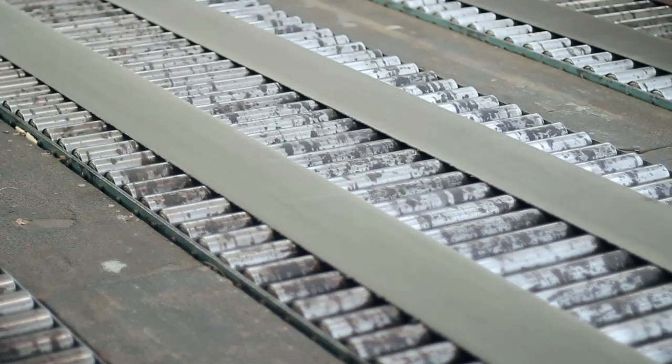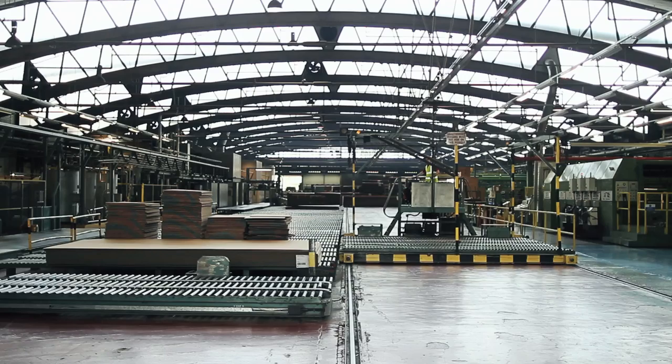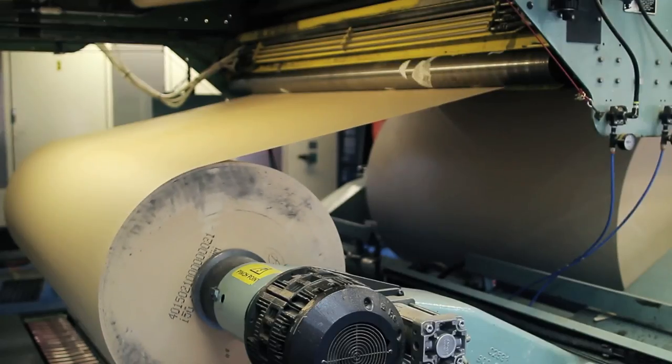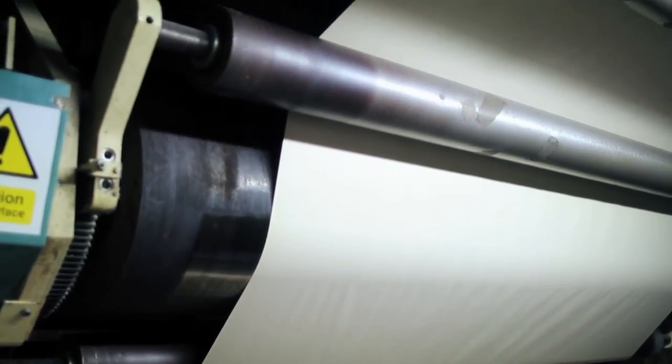My name is Paul Etheridge, I'm a senior designer here at Triwool Europe Limited based in South Wales. We produce what's called in our industry heavy-duty corrugated board. Our corrugated cardboard is a completely paper-based product — it's 100% recyclable, so very environmentally friendly.